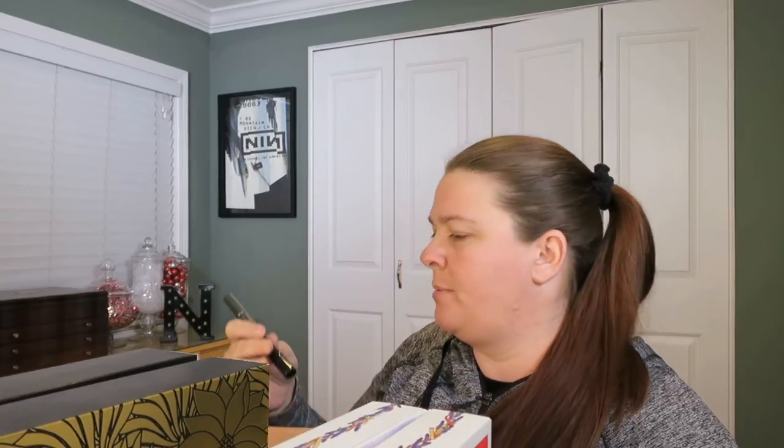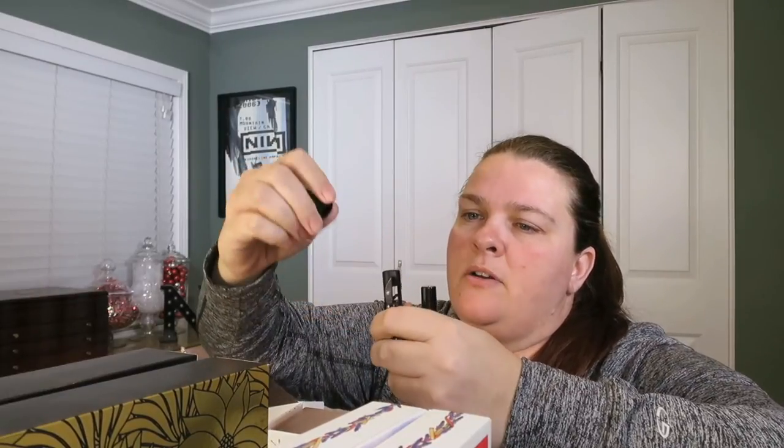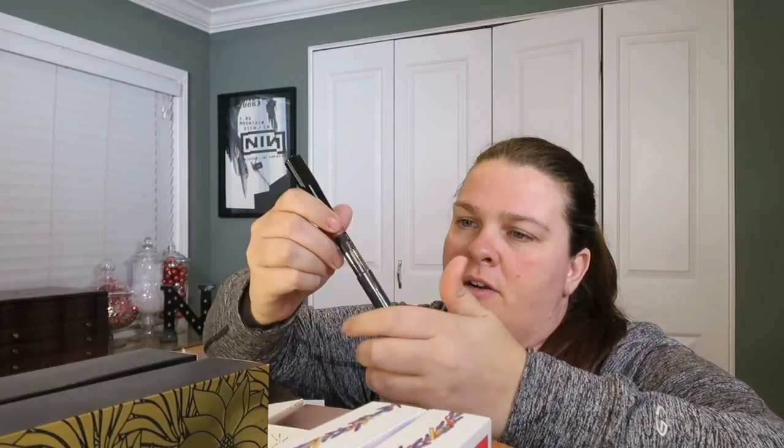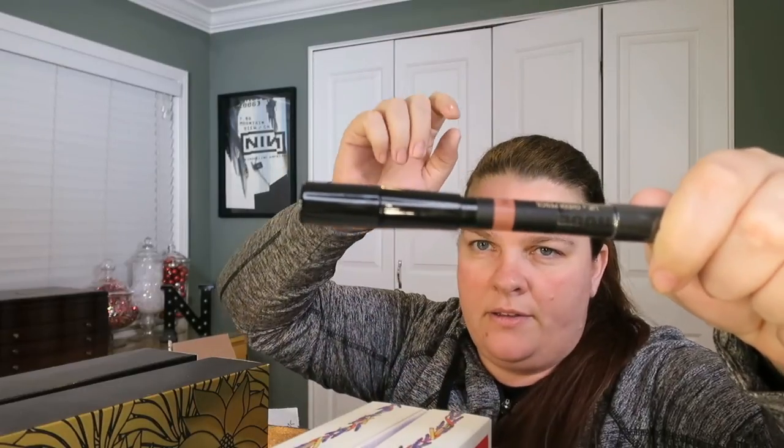This one is from Nude Sticks — it's a 'Mystic' lip and cheek pencil. There's a sharpener attached to the side, which is genius — I didn't know it just stuck on here. It's a lip color in a kind of nude, brownish shade, so I'll have to see if it works for me. The beauty secret calendar wasn't that crazy expensive and I've gotten some really good stuff in it.